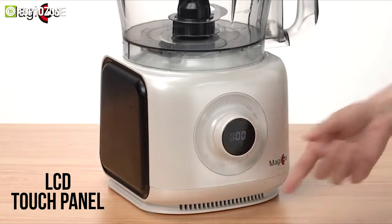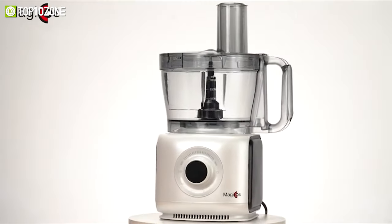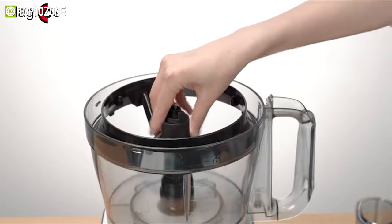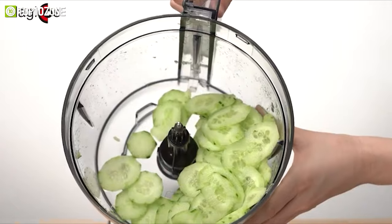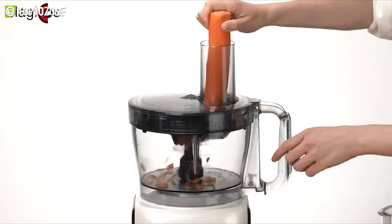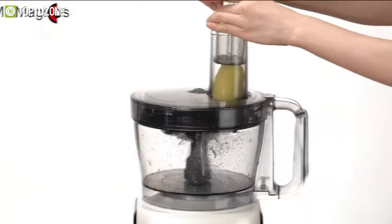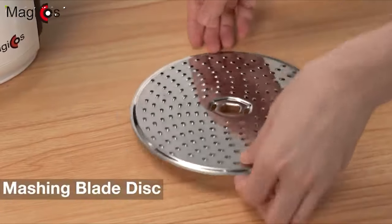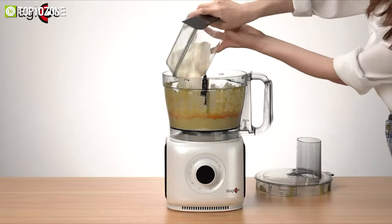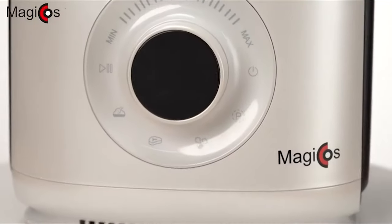There is an LCD touch panel with an embedded timer where you set the timer and choose a mode. This processor comes with multiple accessories: a chopping blade for meat, cheese, and vegetables; a two-in-one slicing blade for cucumbers and carrots; a reversible shredding and slicing disc for fine or coarse grating; a mashing blade disc for potatoes; and a dough blade to mix eggs and soft cheese. Making delightful dishes is no longer a hassle.